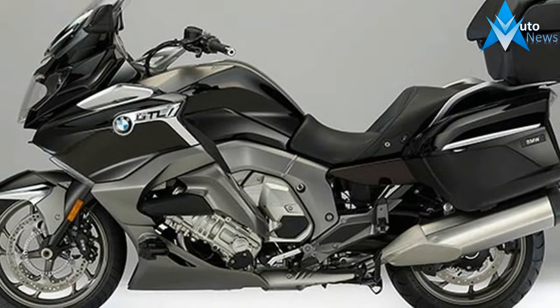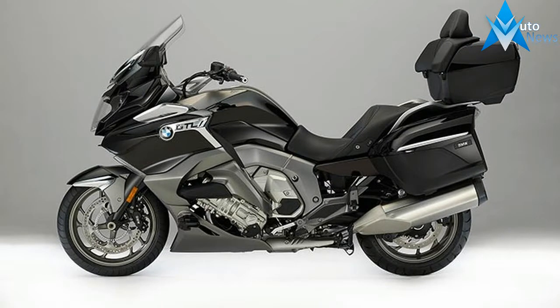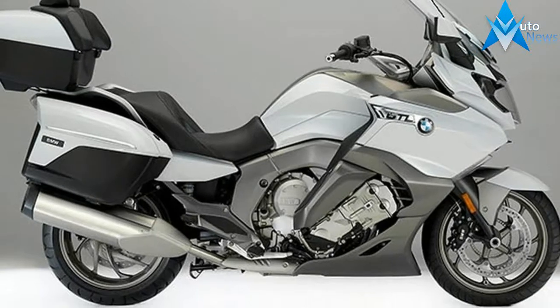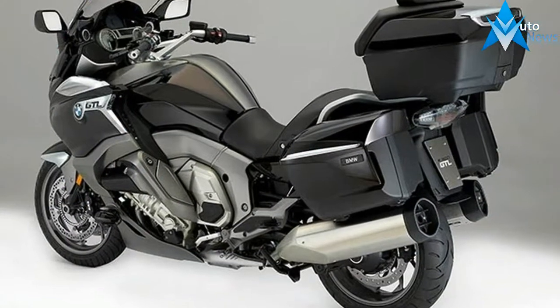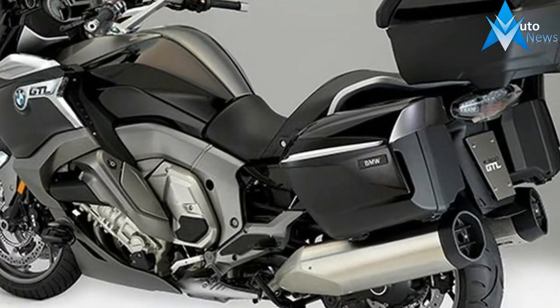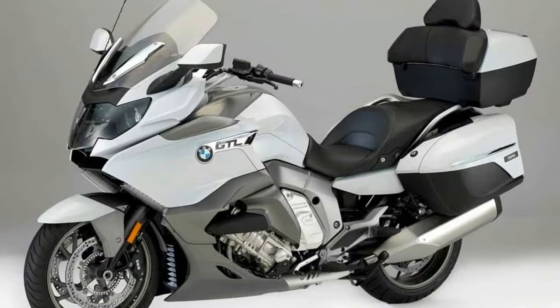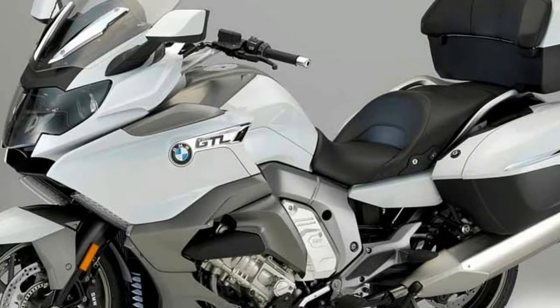First class awaits you on two wheels. The K1600 GTL design has received a first-class upgrade. The newly designed side panels, radiator grilles, tank trim, and storage compartment make it look even more elegant. Enhancing details like the footrest has helped put the final touches on its exquisite look.